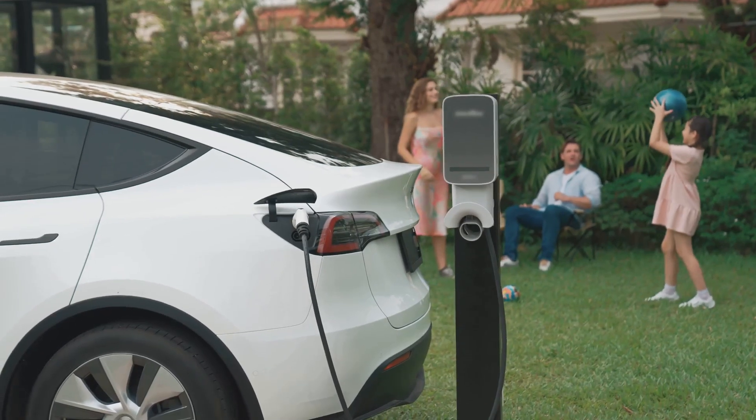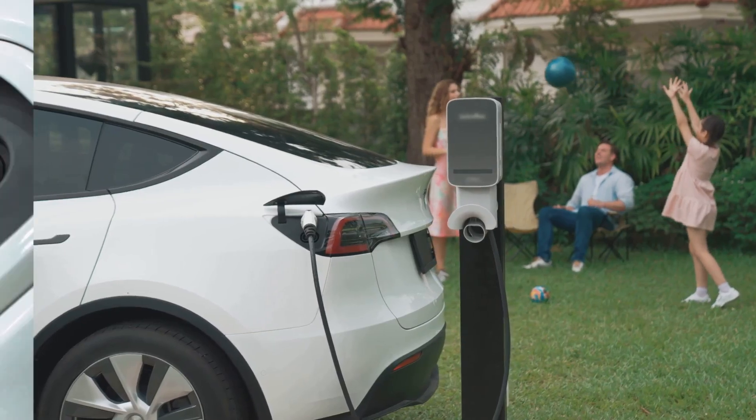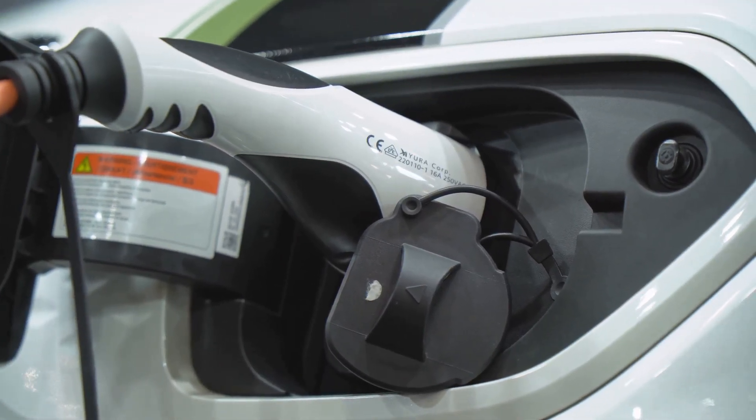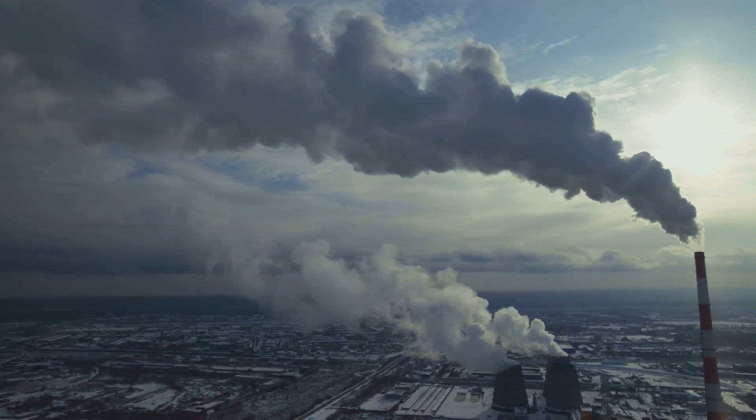So you've got your Tesla, a shiny symbol of green technology, parked in your driveway. You plug it in, the battery guzzles up electricity, and you're ready to hit the road feeling all eco-conscious. But hold on a second. Have you ever stopped to wonder where that electricity actually comes from?